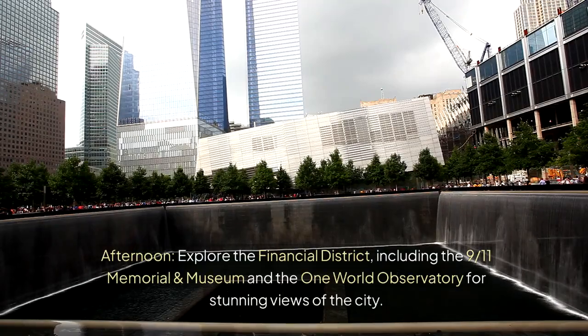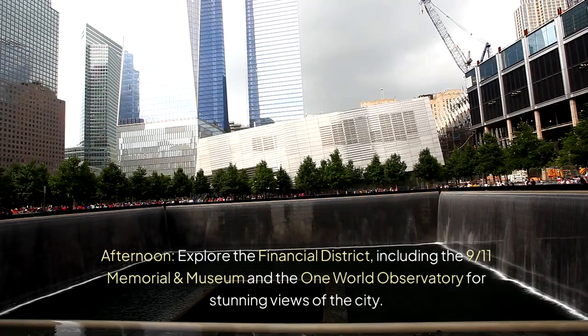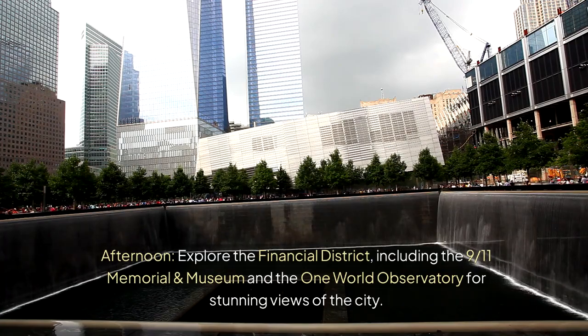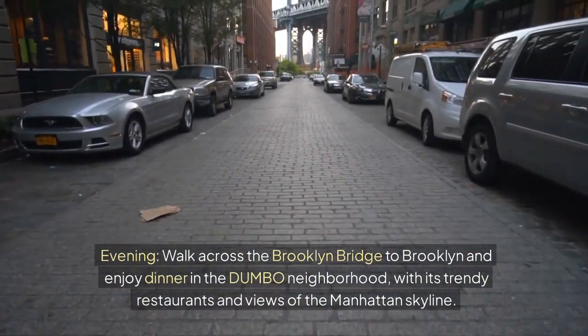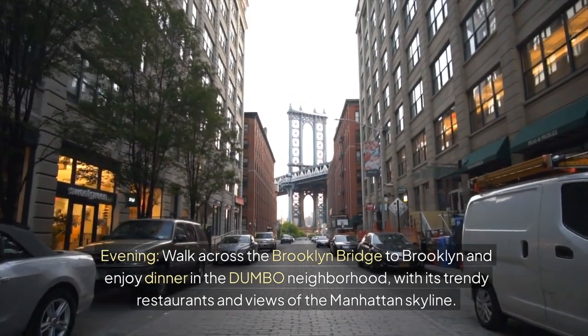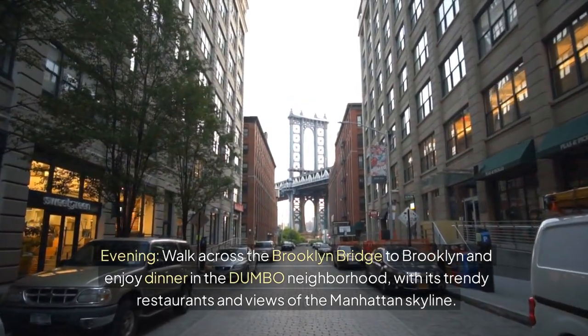Afternoon — explore the Financial District, including the 9/11 Memorial and Museum and the One World Observatory for stunning views of the city. Evening — walk across the Brooklyn Bridge to Brooklyn and enjoy dinner in the Dumbo neighborhood, with its trendy restaurants and views of the Manhattan skyline.